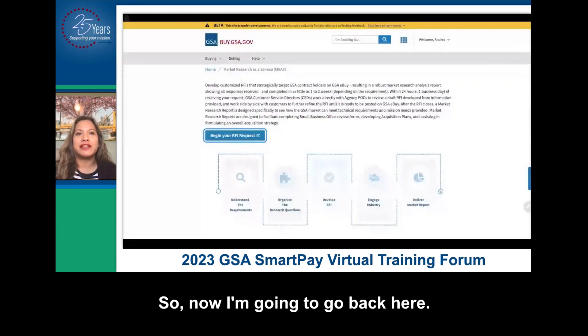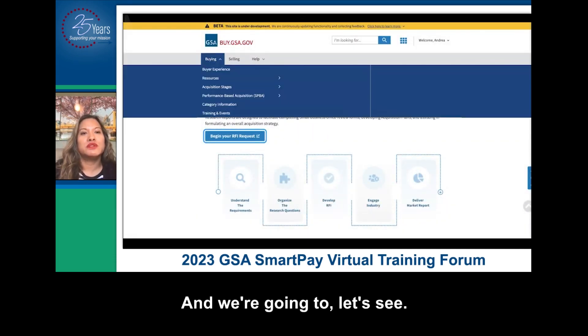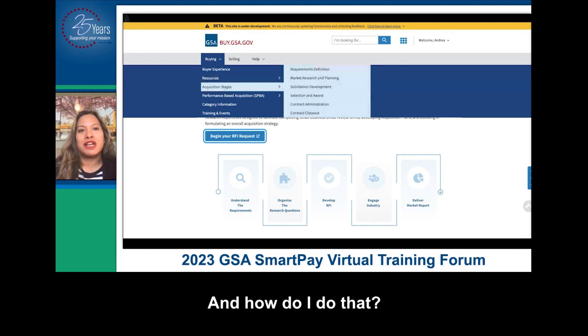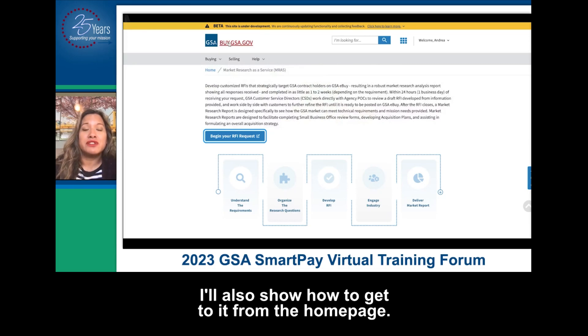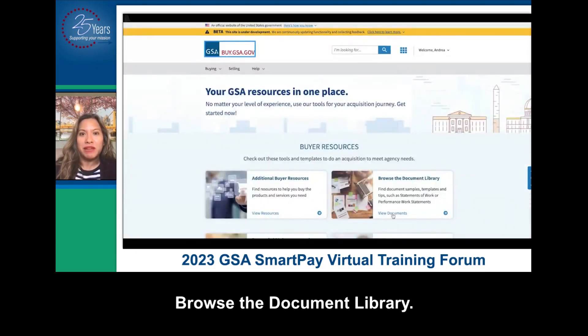So now I'm going to go back. I haven't written my statement of work yet, so that's something I should probably start to do. How do I do that? I'm going to go to resources and browse the document library. I'll also show how I get to it from the homepage — browse the document library.